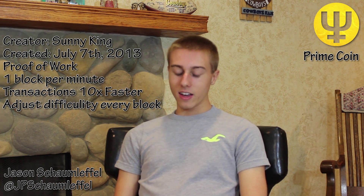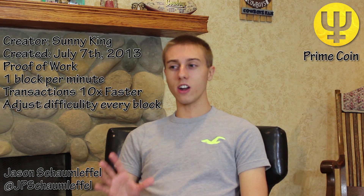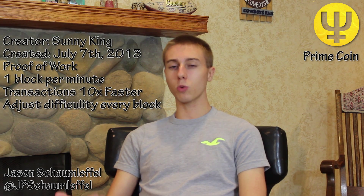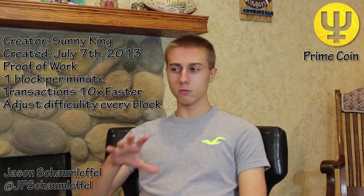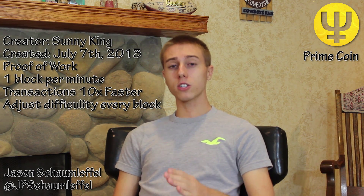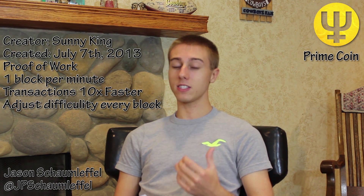Here's where it gets really interesting. SunGod looked at Bitcoin and said, how can we make this a true altcoin — not a coin to replace Bitcoin, but to help it out? So transactions are processed 10 times faster. In Bitcoin, you have a new block every 10 minutes, so if you send a transaction you have to wait 20 to 30 minutes for confirmations. In Primecoin, a new block is created roughly every minute, so your transactions get sent a lot faster.